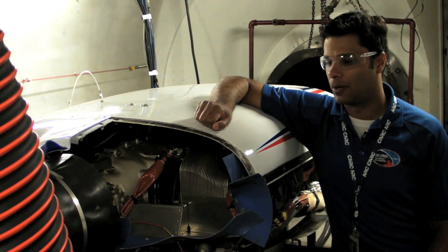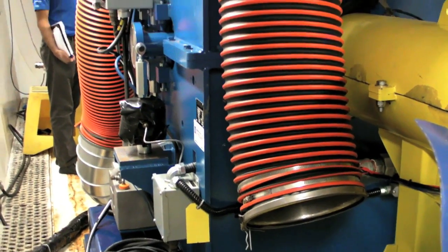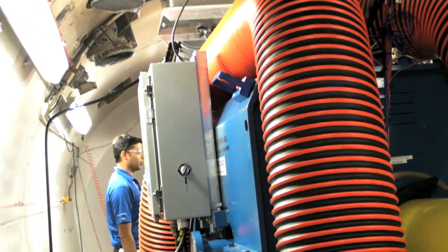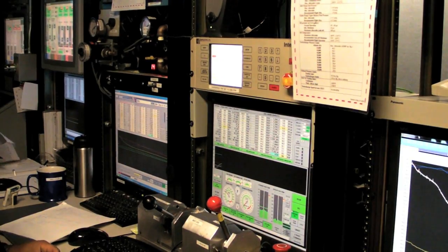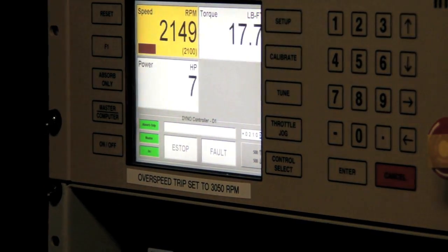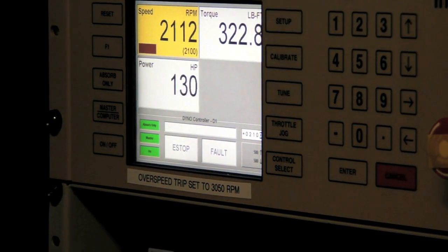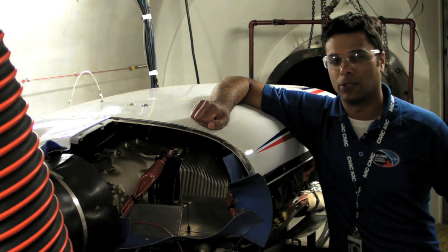We've set up the conditions to simulate flight as closely as possible. Whatever conditions we used for 100 low-lead, we used the exact same test setup and test points for the candidate fuels to get a direct back-to-back comparison. The altitude chamber really allows us to provide that controlled environment to get very comparable back-to-back comparisons between the two fuels.